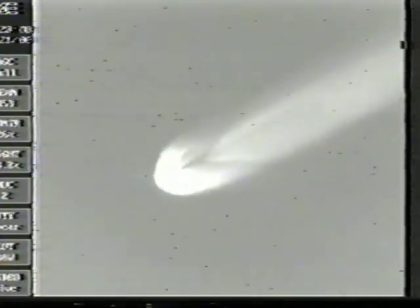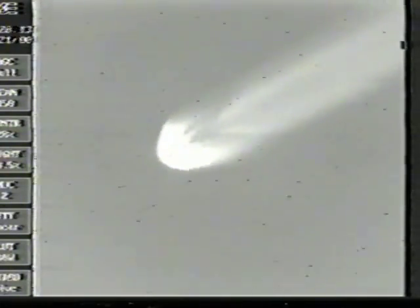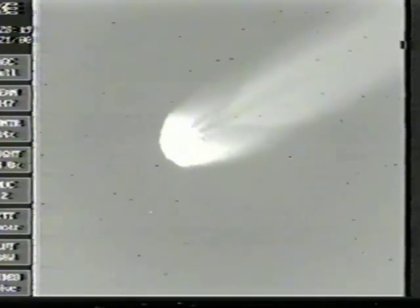The vehicle is now at an altitude of 37 nautical miles, downrange distance 74 nautical miles, and a velocity of 6200 miles per hour. Just passing T-plus 232 seconds.